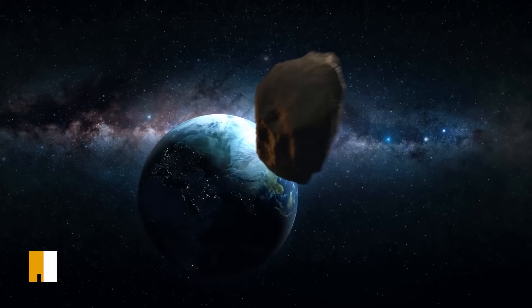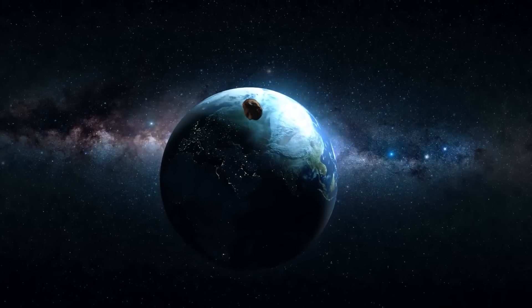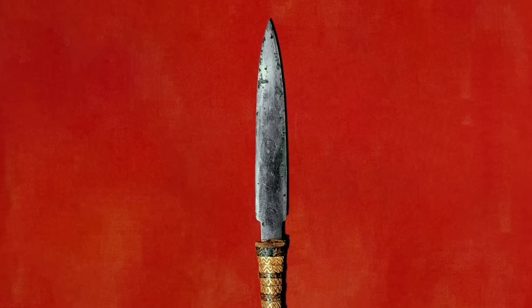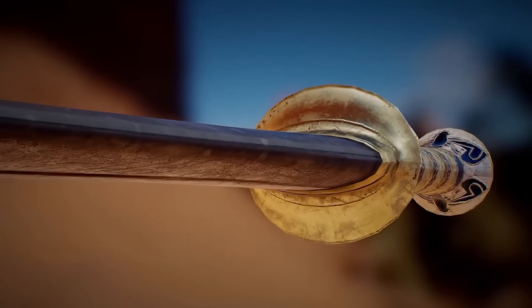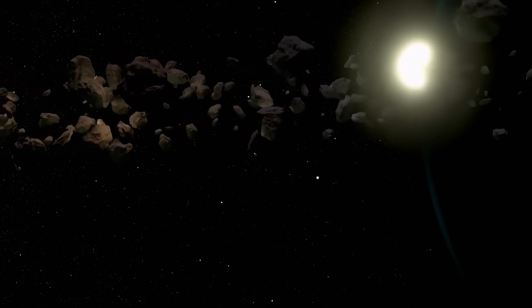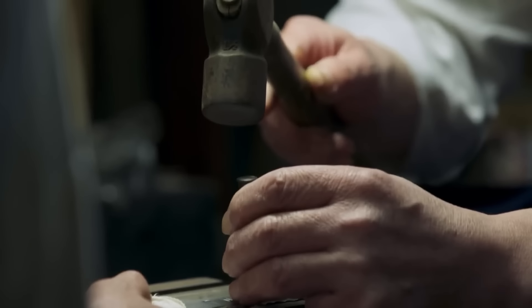Meteoric iron, known as iron from the sky, was considered a sacred substance imbued with the power of the gods. The use of this celestial material in the creation of a royal dagger suggests that it held profound symbolic and spiritual significance. One of the most remarkable aspects of Tutankhamun's meteoric dagger is the level of craftsmanship and skill required to shape and polish the blade, as the iron from meteorites is typically harder and more brittle than terrestrial iron, making it difficult to work with using traditional Bronze Age tools.